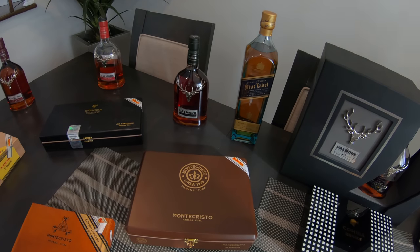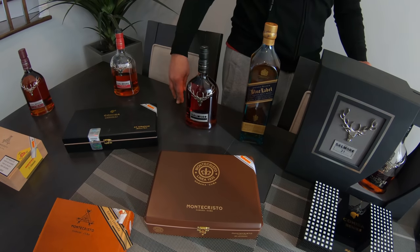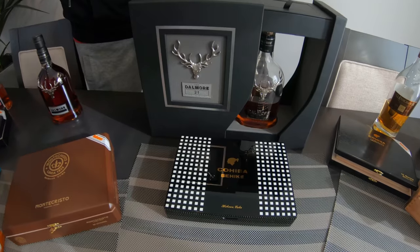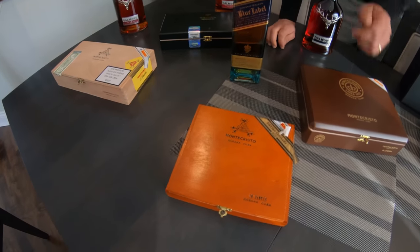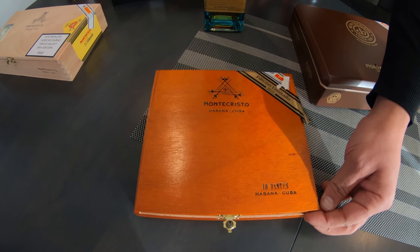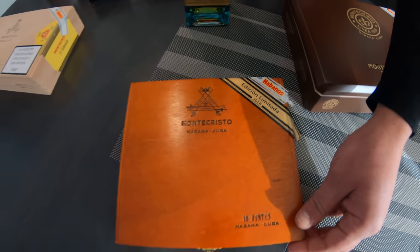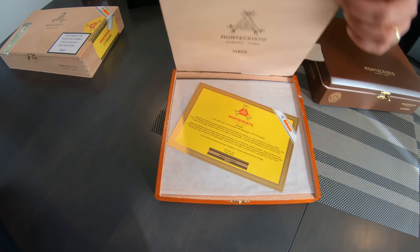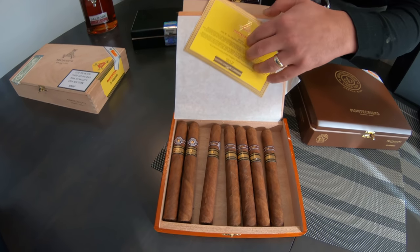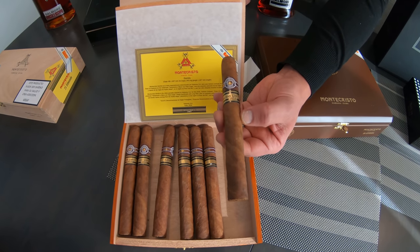I'll get into the details of the taste and the cigars on each one in the next episodes — I'm going to smoke each one of them to give you my honest advice along with the actual scotch. Moving to the left, there's another Montecristo limited edition 2016 — this is the Dante's. It's one of the rarest you could see here — a Limitada 2016. It's a good cigar for people who enjoy a lighter smoke. I won't go into taste details now, but just want you to see the texture — it's a limited edition and a great smoke.